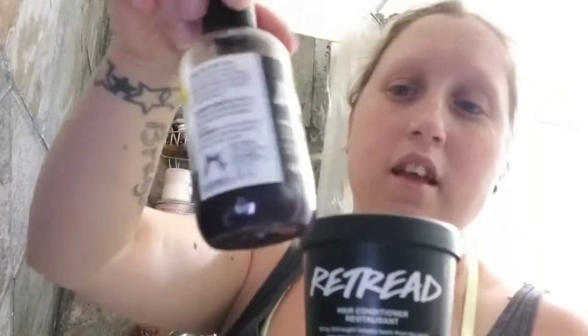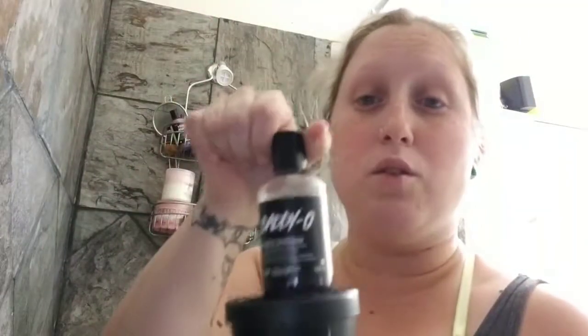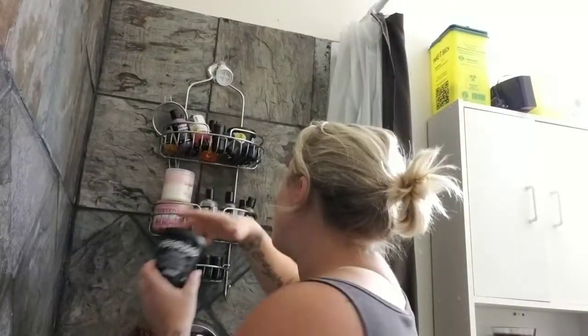I'm also using Daddy-O. I just bought a new one because this one is almost empty. I use purple shampoo every time I shower to brighten up my hair, though I do switch it up on occasion.